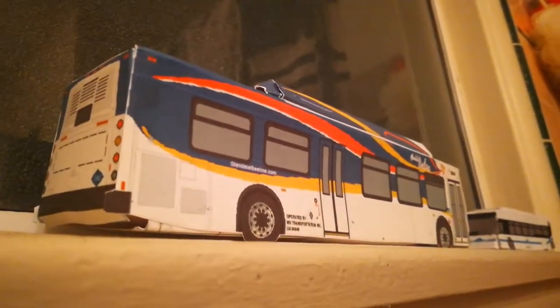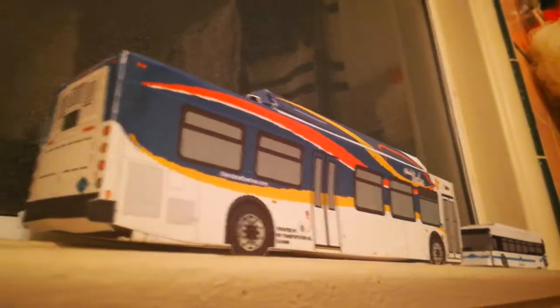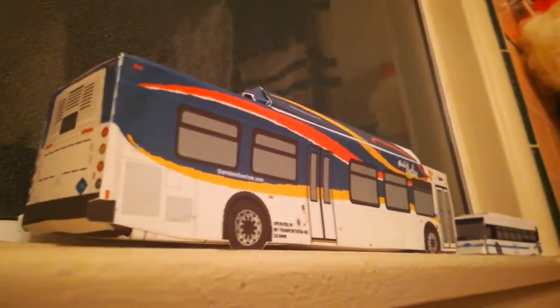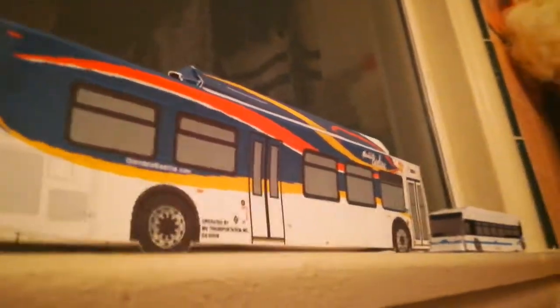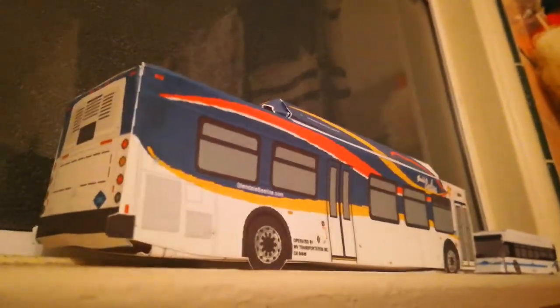At a transit center or wherever. Comment down below which bus you want me to videotape — is it B-84, Foothill Transit, Glendale B-Line, Metro, every transit agency. Just tell me in the comments. Bye!